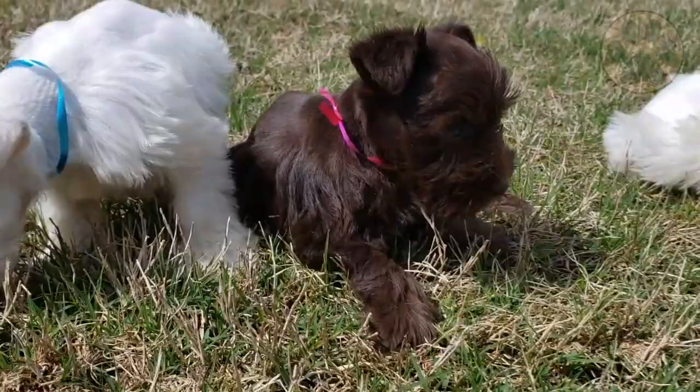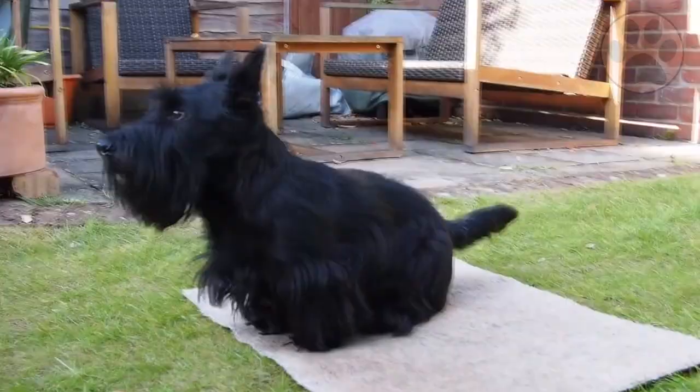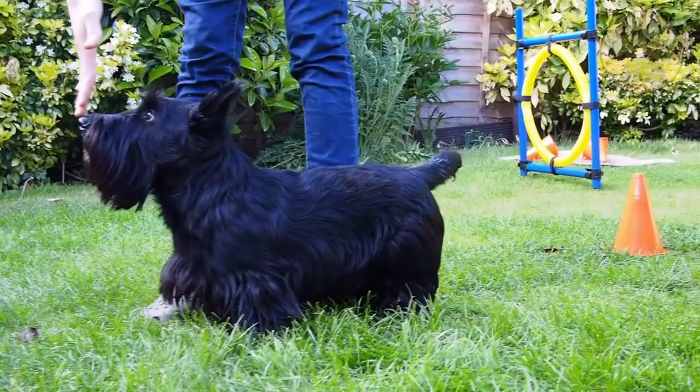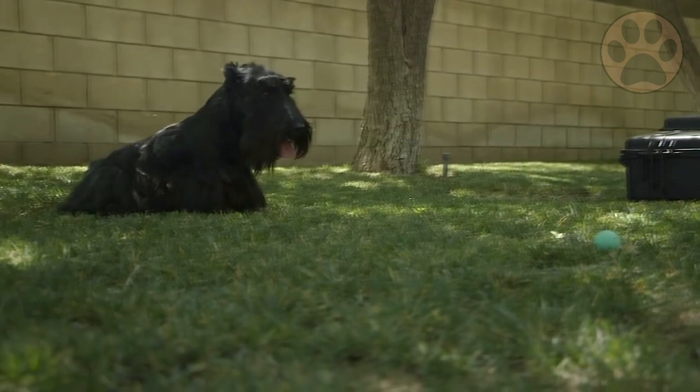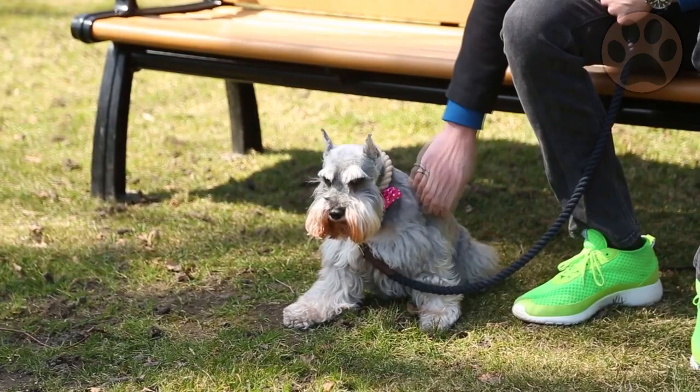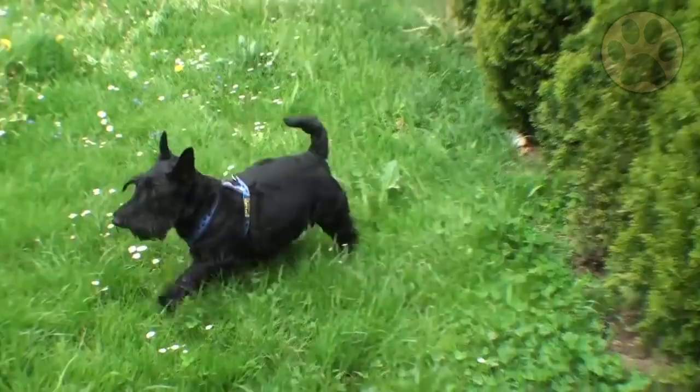A Scottish Terrier is an energetic breed but they only require a moderate level of physical activity each day. You only need to walk them 20–40 minutes daily to keep them healthy and happy. They are not a needy breed, which means they can be left alone for a few hours. They are also not made for endurance, so try to stay away from long runs or hikes. The Miniature Schnauzer needs a lot more time with his family than the Scottish Terrier, so consider how much time you can spend with your dog when deciding which breed suits your lifestyle.